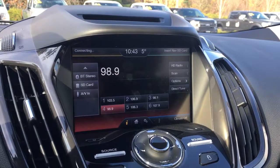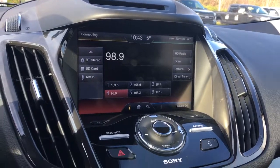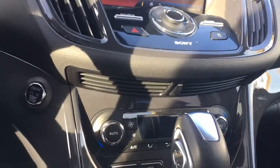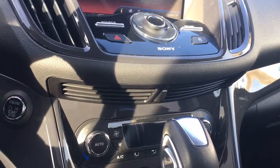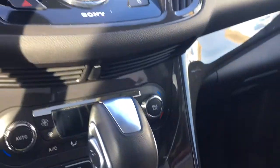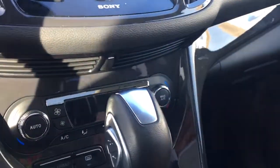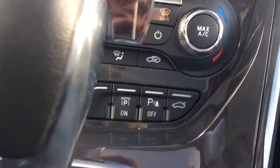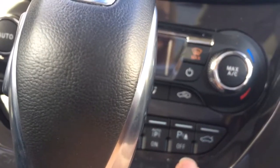You also have your backup camera view when you put the vehicle in reverse. Your hazard lights are located here and you've got your volume and tuner. Below that is dual climate control for both driver and passenger, with AC, max AC, front and rear defrost. Off to the side is your park assist, parking sensors, and the release for your hatchback.